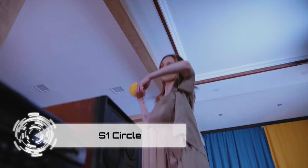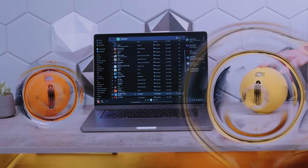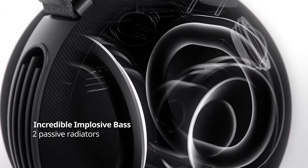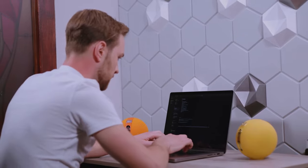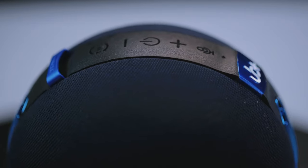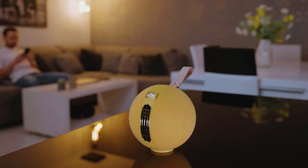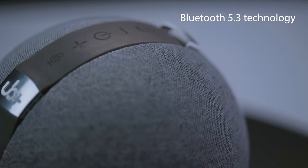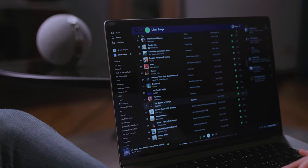Get ready to embark on an audio adventure with the S1 Circle, the mightiest compact Bluetooth speaker on the block. Immerse yourself in a 360-degree audio extravaganza. The S1 Circle packs a punch with its colossal, implosive bass and an impressive 20-plus hours of battery life, perfect for an uninterrupted musical journey. Crafted with sleek elegance and powerhouse capabilities, this speaker ensures your audio experience is not just good, but extraordinary.